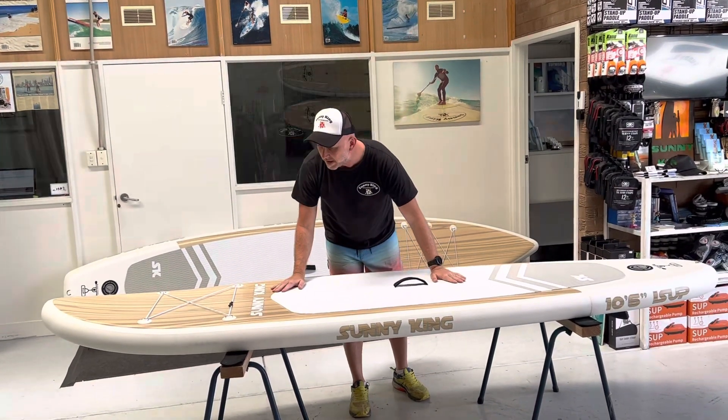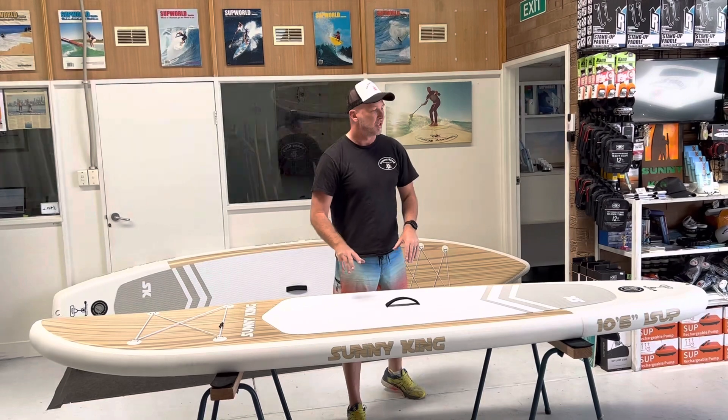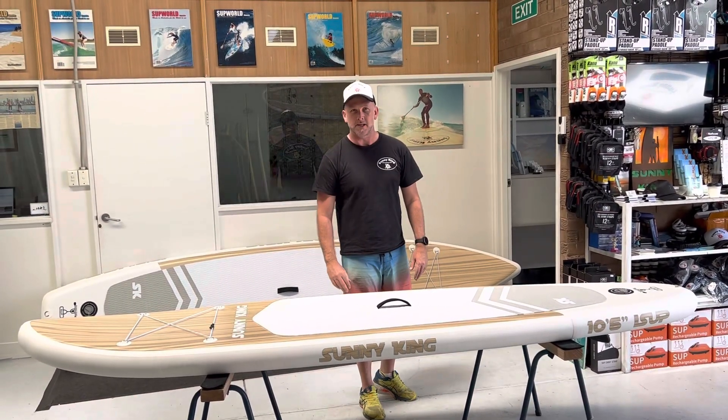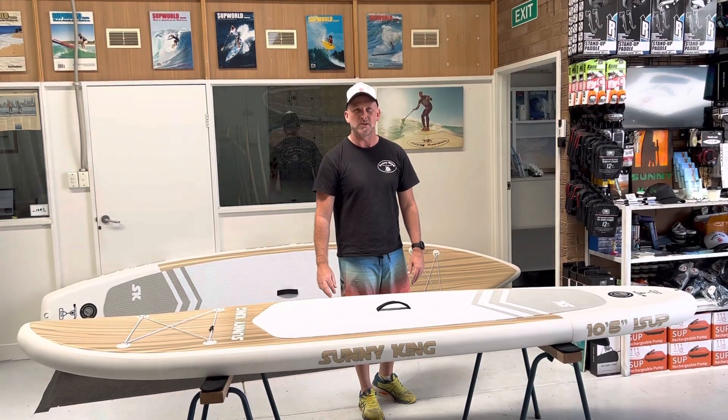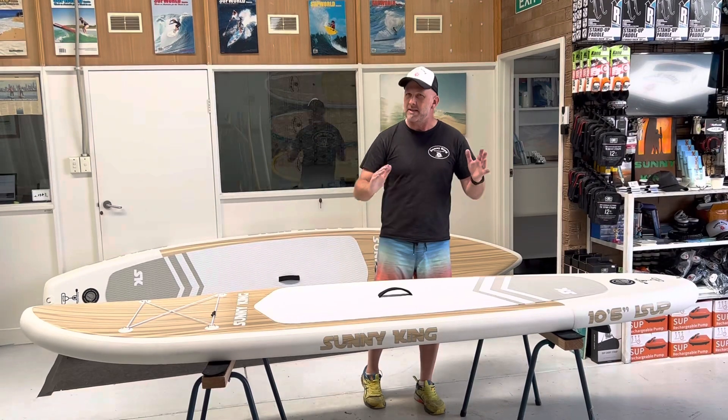The main thing when you're looking at inflatable paddle boards is the pressure of them and how they're constructed. As a 23 PSI board, they're the highest rated boards in the world at these prices. You don't get anything near this price for a 23 PSI board. The lower ones are 15 PSI and around that.